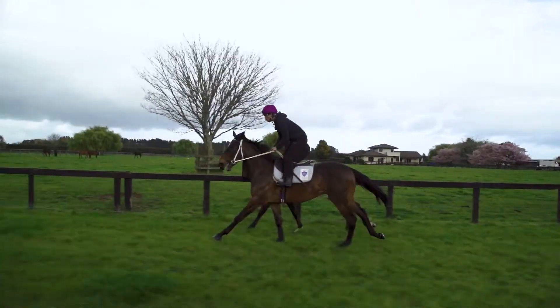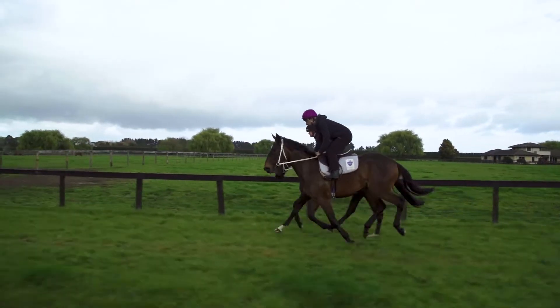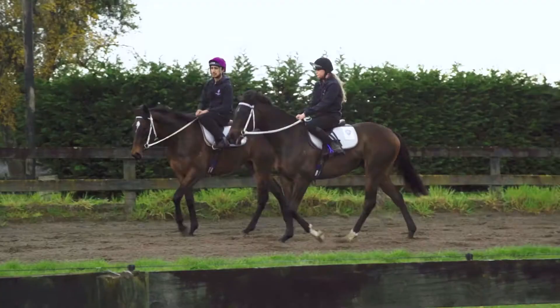On the racetrack. So look, apart from that, I think he's a really good type and a horse that could definitely fit the mould of a derby horse.